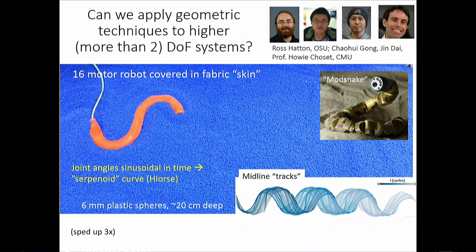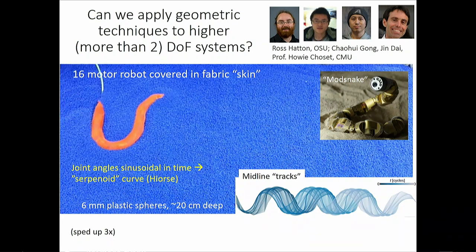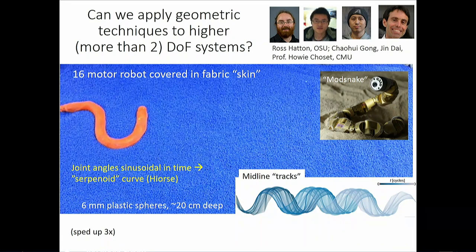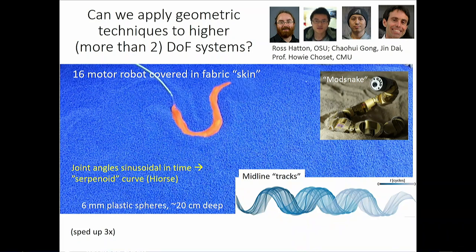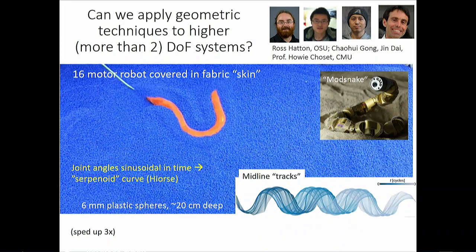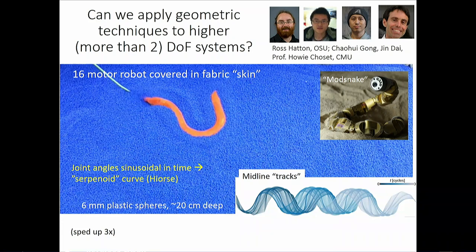That was the long preamble. The real meat is: can we apply this to higher-degree-of-freedom systems? Who cares about the Purcell swimmer except as a physics exercise? The answer is yes. Here's a multi-segment, multi-motor robot in granular material — you're prescribing sinusoidal shape changes in curvature as a function of time, what Hirose called 'serpenoid curves' — curves sinusoidal in curvature, not necessarily in amplitude in real space.